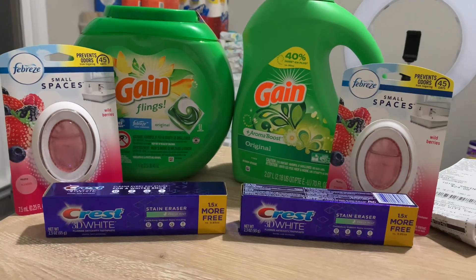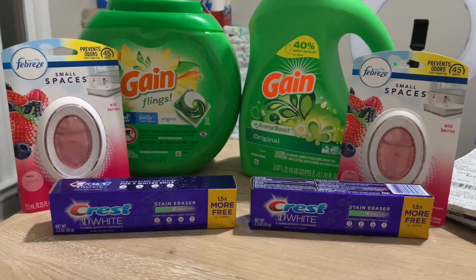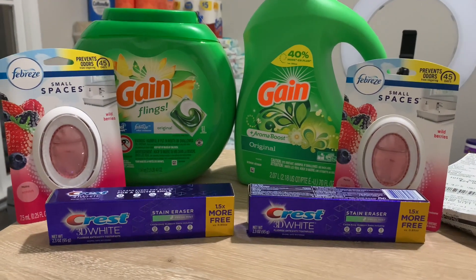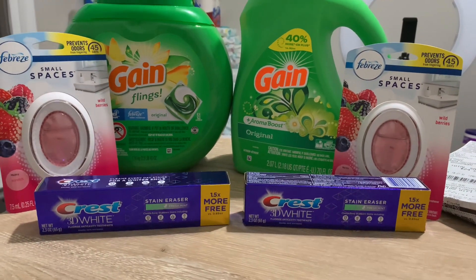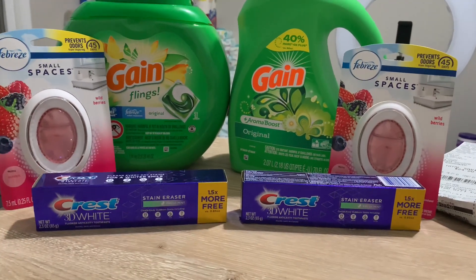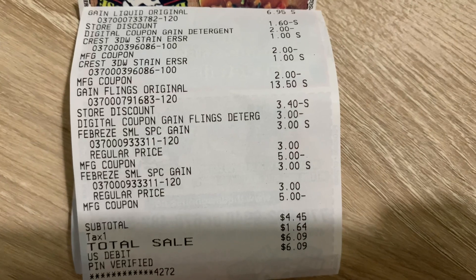The next deal was exactly the same as before — I did two identical deals, but I only switched up the Febreze Small Spaces because they didn't have the game scent. Everything else is the same: same coupons, same digital coupon, same paper coupons, same overage. I used my husband's phone number for the second transaction — I have a couple of extra accounts — and I made sure to clip all the digital coupons first before making this purchase.